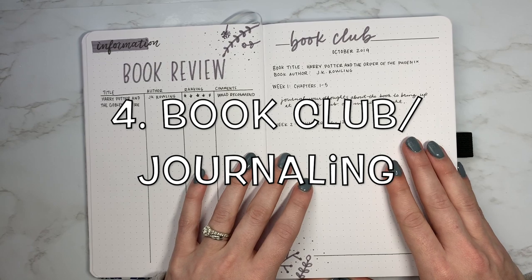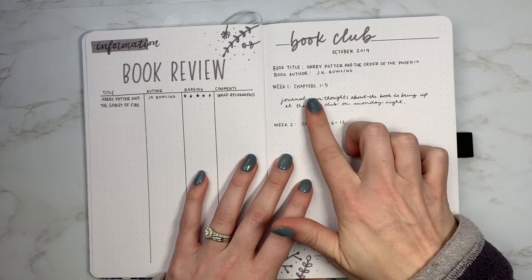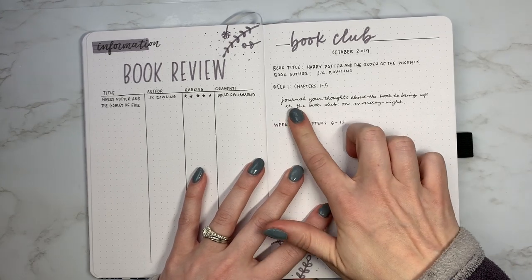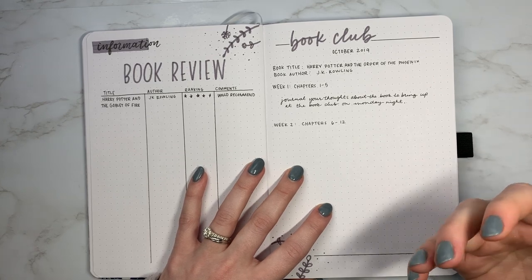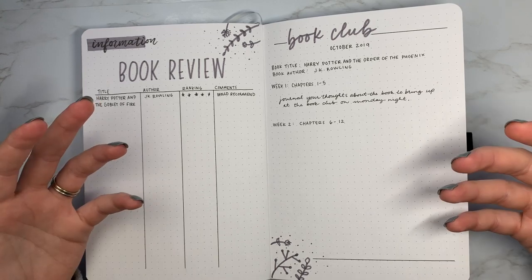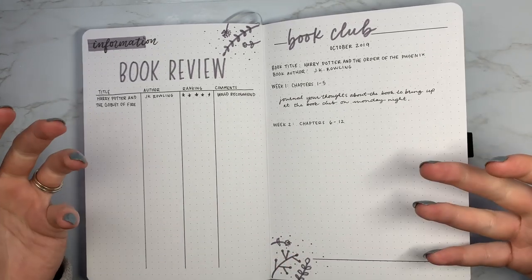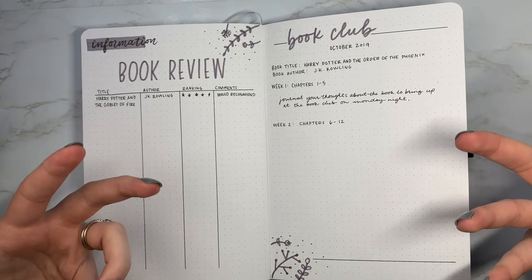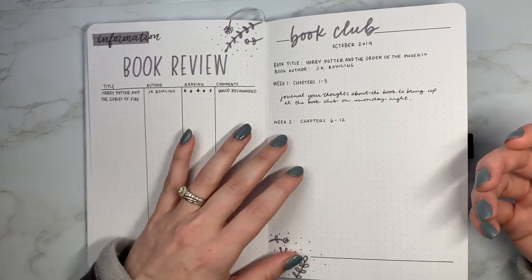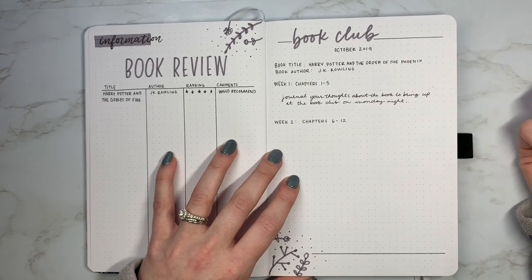The fourth spread I have is for a book club type spread. If you are doing one book for, say, October 2019, and in week one you are supposed to read chapters one through five, week two chapters six through twelve, et cetera, then you can just journal your thoughts about the book. A lot of book clubs do different questions associated with those chapters — back in English class, you'd talk about what is significant in the chapter, what you envision happening next, things like that. So there's something about a book club spread and adding journaling elements.